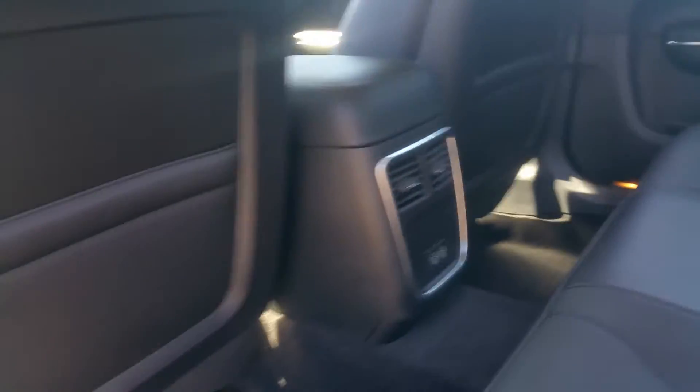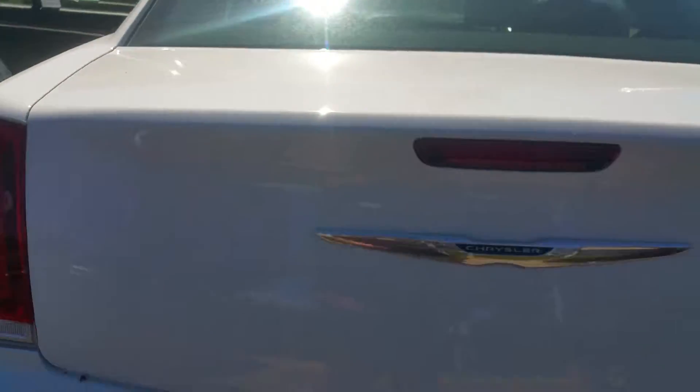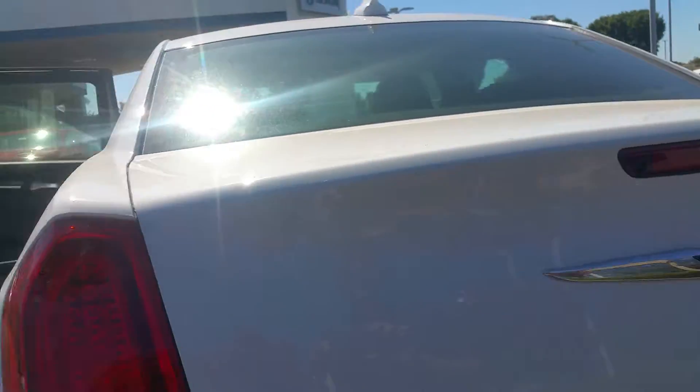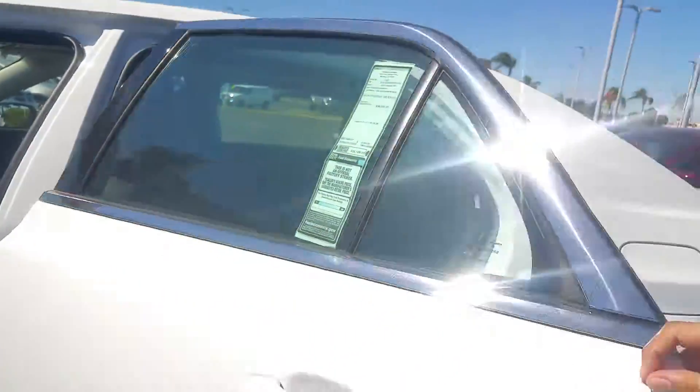It is a full-size sedan, so you fit five people comfortably. In the back, you don't miss out on any trunk space either — as you can see, it's a huge trunk for all your necessities. They also come standard with a backup camera right there, with LED lighting.